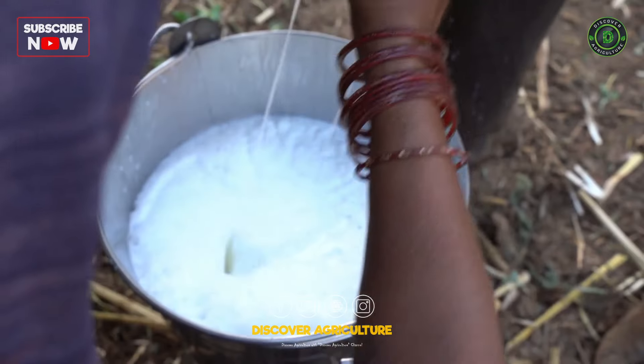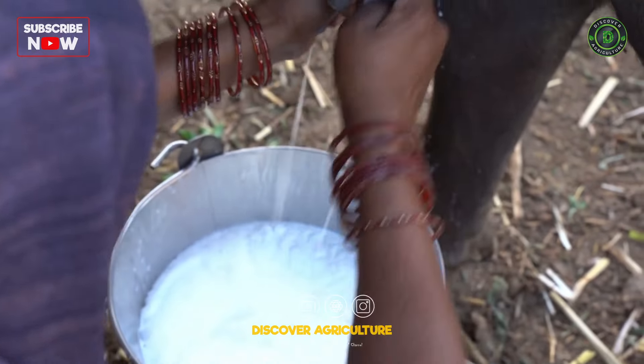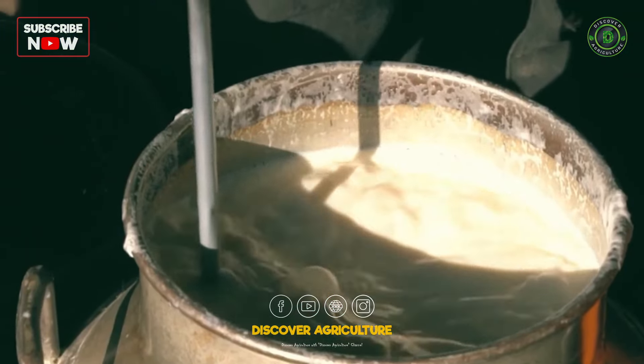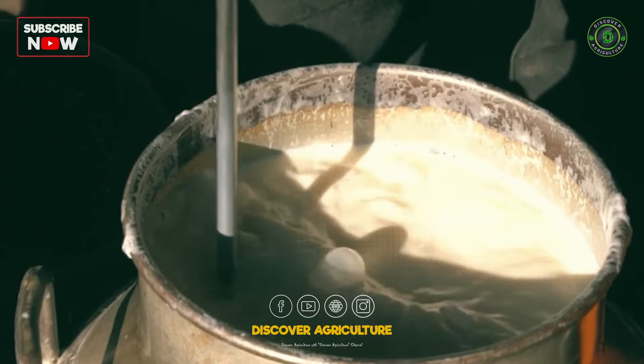Milk Production: Buffaloes are known for high-fat content milk, while cows produce larger quantities. Integration ensures a balanced milk production system, meeting different market demands.